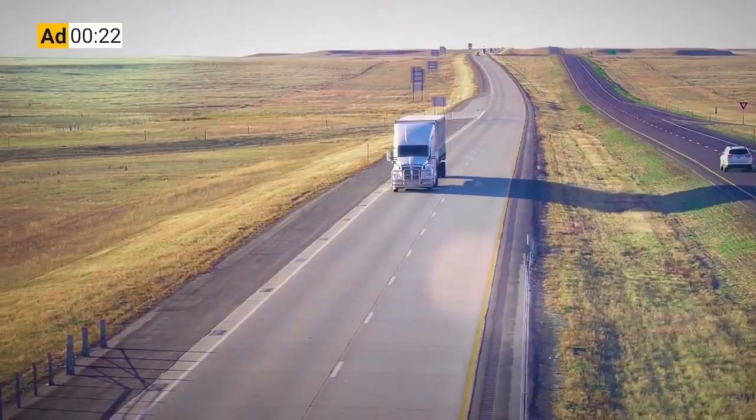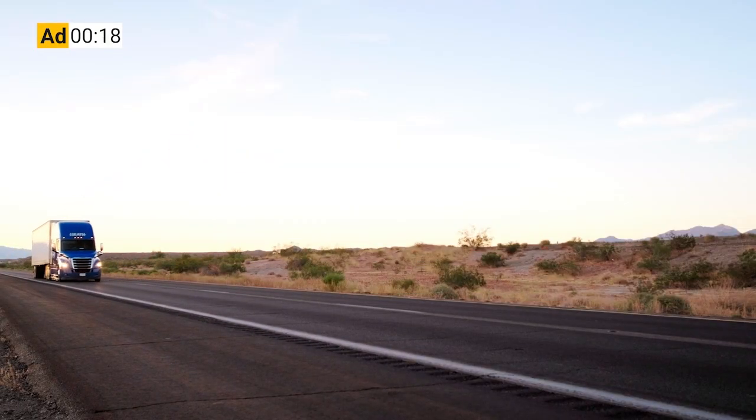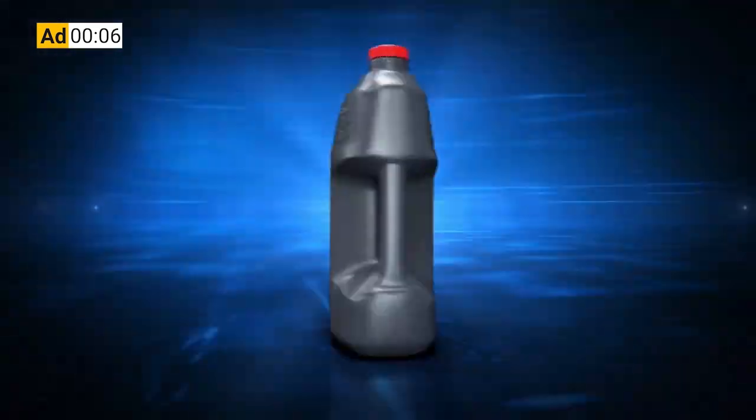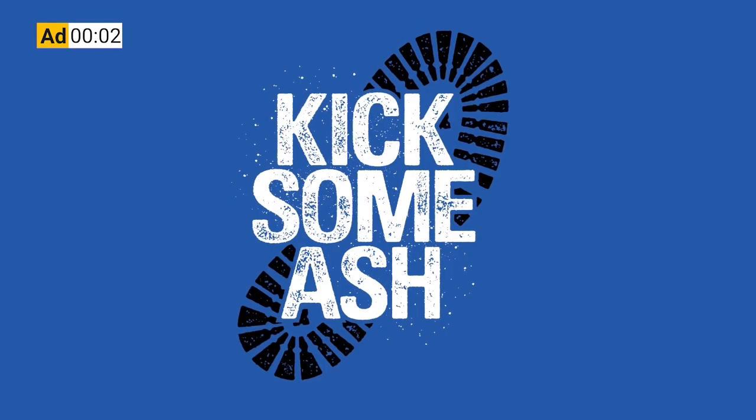Just think what you can do with all the MPGs you're going to add from cutting your number of regens. But Delo 600 ADF isn't just about after-treatment — it provides complete protection, extending drain intervals by preventing oil breakdown. Before, you had to choose between protecting your engine or your after-treatment system, and now you don't. 600 ADF from Delo with OmniMax technology: it's time to kick some ash.